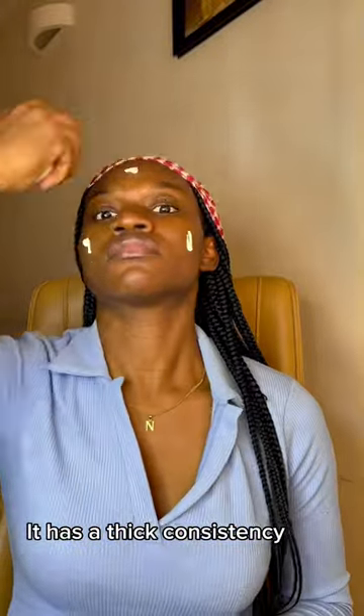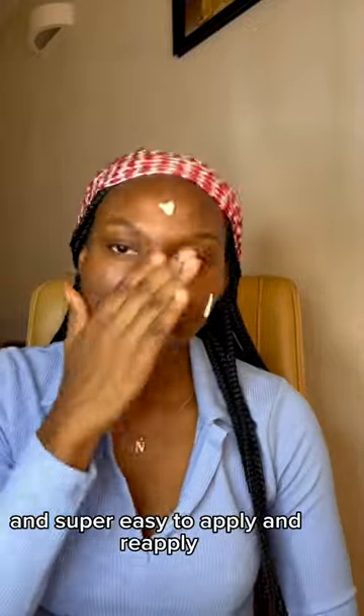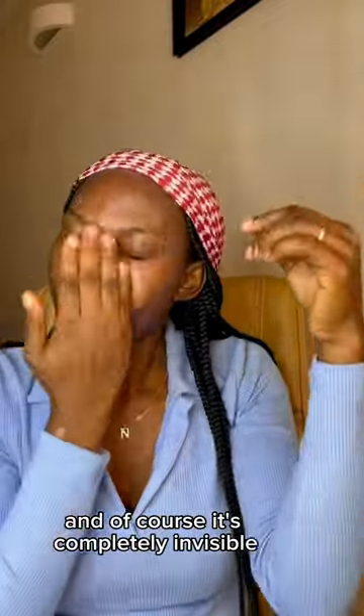It has a thick consistency but feels very creamy and super easy to apply and reapply. It blends in almost immediately after it is applied, and of course it's completely invisible. On the Garnier website, it says this sunscreen was formulated to leave a nude skin feel, and it really does.